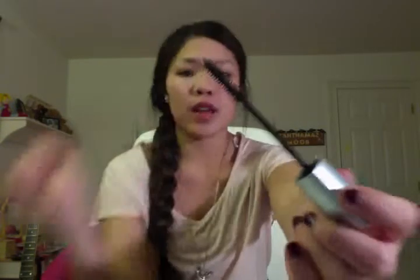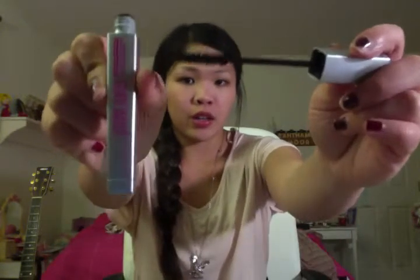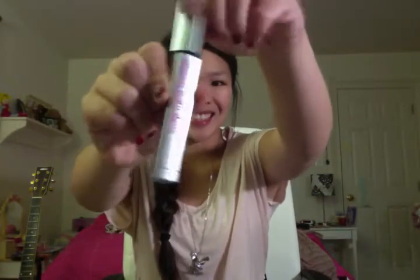Next is the Illegal Length Mascara by Maybelline — I'm in love with it. It holds the best curl in the world. This is what the wand looks like. It holds a curl the whole entire day — I'm wearing it right now. It's probably the best mascara I've ever used in my whole life.